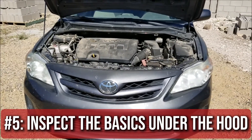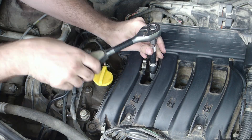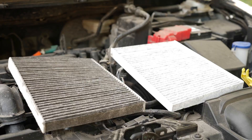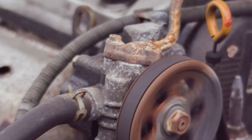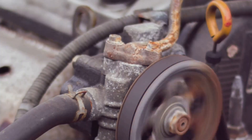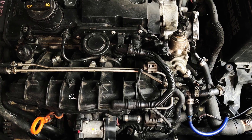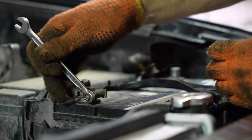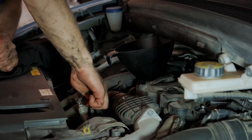Step 5: Inspect the basics under the hood. Look at your spark plug wires or ignition coils — are they cracked or loose? Check the air filter; if it's filthy, your engine's suffocating. Inspect the belts — if they're frayed, loose, or noisy, they could be affecting performance. Look at hoses: any cracks or loose clamps can cause vacuum leaks that mess with your idle and acceleration. Even a loose battery terminal can cause weird electrical issues. You don't need to be a mechanic to spot something that just doesn't look right.